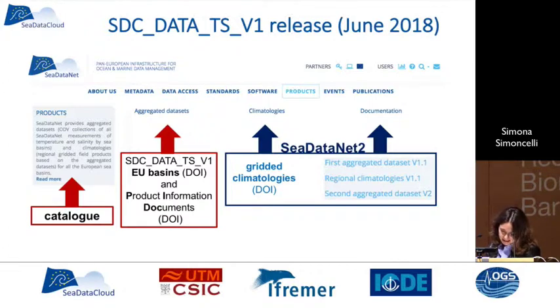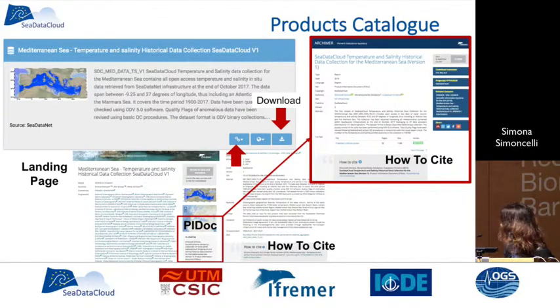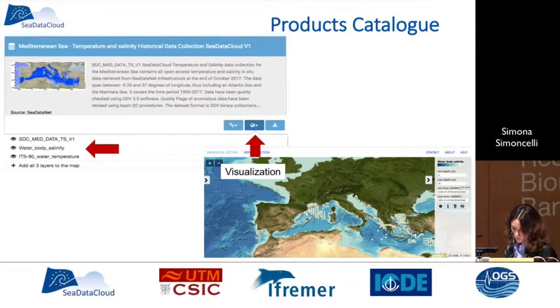You can go to the CdataNet CdataCloud web page and click on the products tab to reach the aggregated data sets and catalog. Climatologies and documentation from the previous version are still available. Searching 'CdataCloud' in the catalog returns all six regional collections. For each collection, there is a button to download the data, a button opening the landing page where the PDAC is found, how-to-cite instructions, and a download button. We also added a visualization button that opens the Ocean Browser Oceanotron application, allowing you to select different depths and view observations.